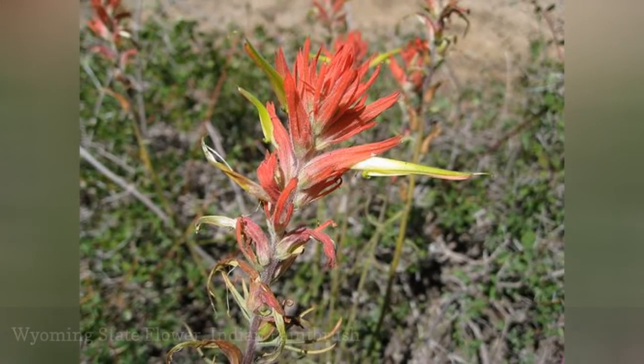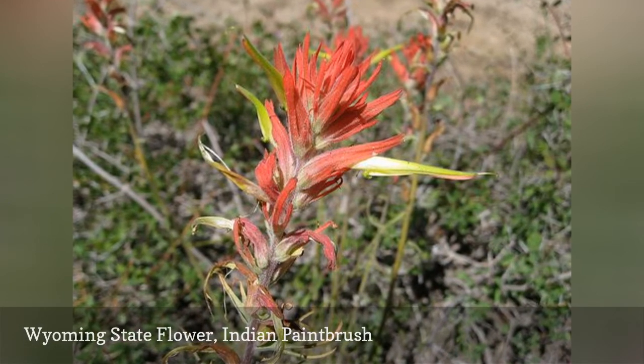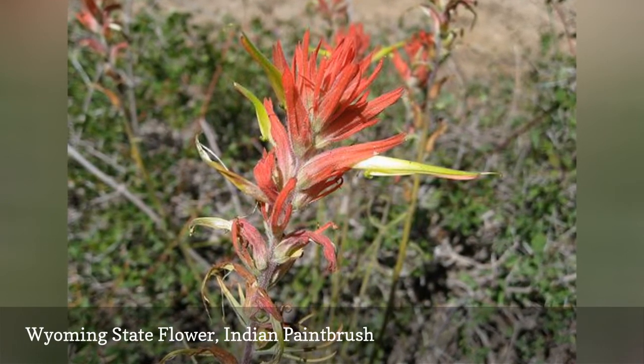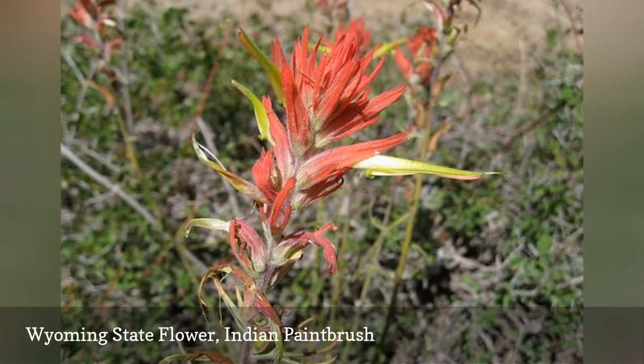Indian paintbrush is a lovely perennial flower that is native to the United States. It features spikes of what appear to be red blossoms. The scarlet parts are actually sepals and modified leaves called bracts.